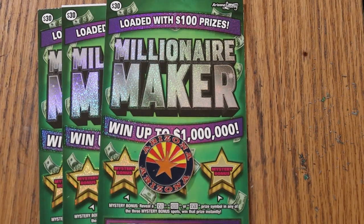What's up, YouTube? AZ Scratchers here, and welcome to another scratching session. I'm back with the Arizona Lottery's oldest of the big boys — the $30 Millionaire Maker, which came out in May of 2021.